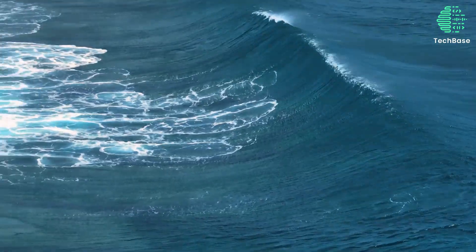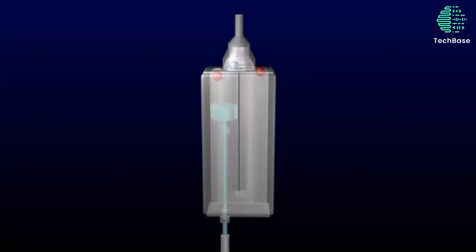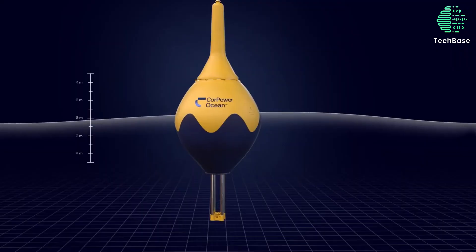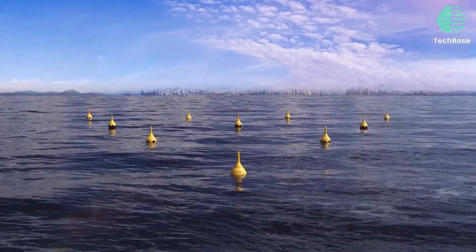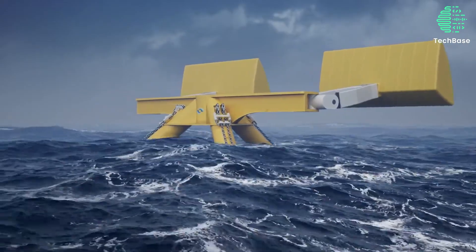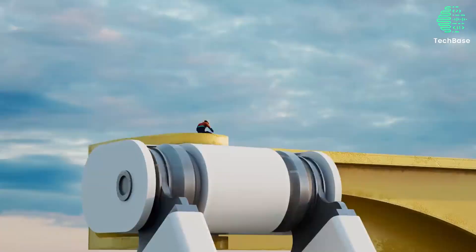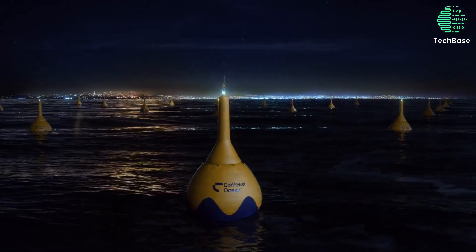Number 9: Blue Energy. Blue Energy uses the power of waves to generate electricity via devices such as buoys, floats, or oscillating water columns. The devices capture the vertical or horizontal motion of the waves and convert it into mechanical or hydraulic energy, which then drives a generator. Blue Energy is a promising source of renewable energy, as waves are abundant, powerful, and consistent. However, it faces challenges such as high cost, low efficiency, and environmental impact. The largest Blue Energy plant is the Agaçadoura Wave Farm in Portugal, with a capacity of 2.25 megawatts.